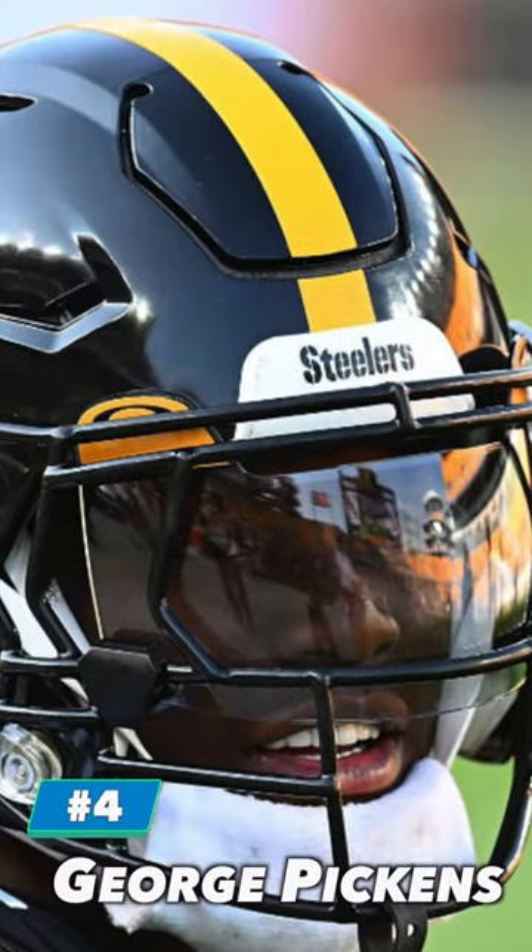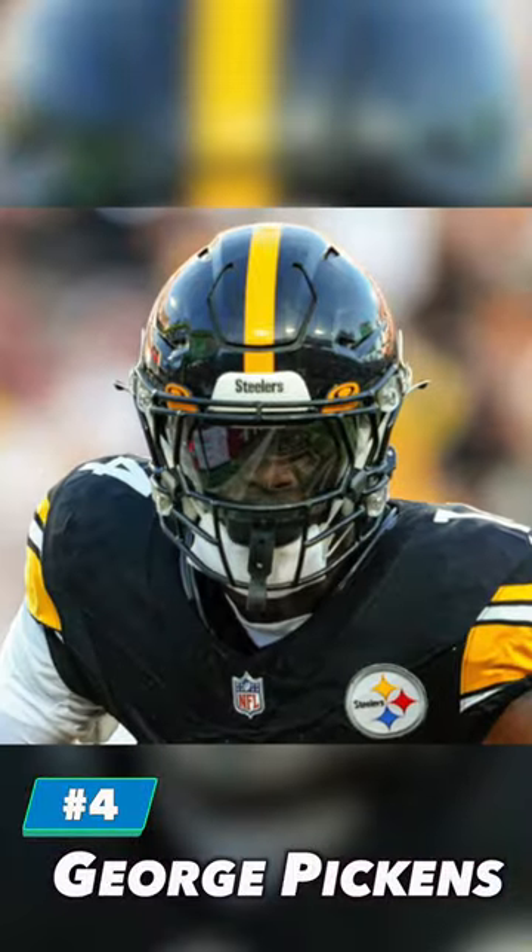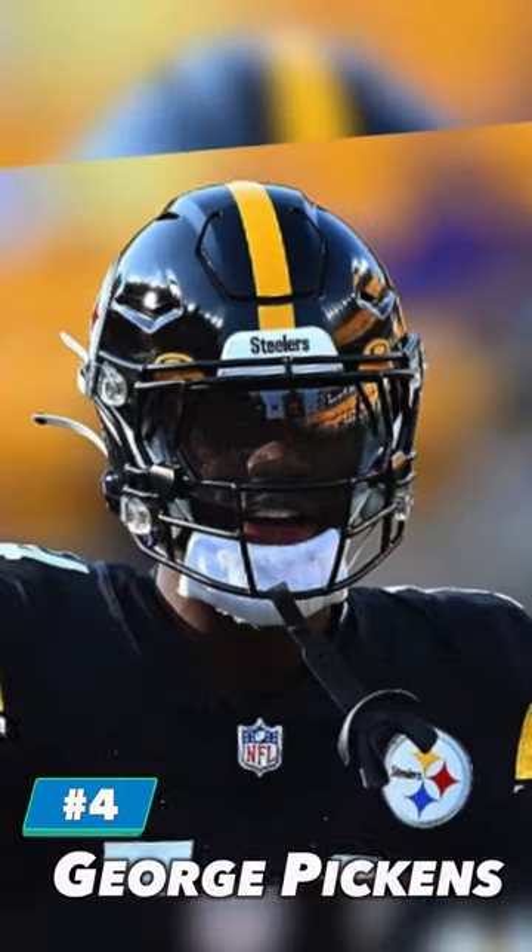At number 4, we've got George Pickens. Pickens wears a Riddell Speedflex with a Beck 808 custom face mask, a clear Oakley Pro visor, a chin strap cover, and a VedX mouth guard.